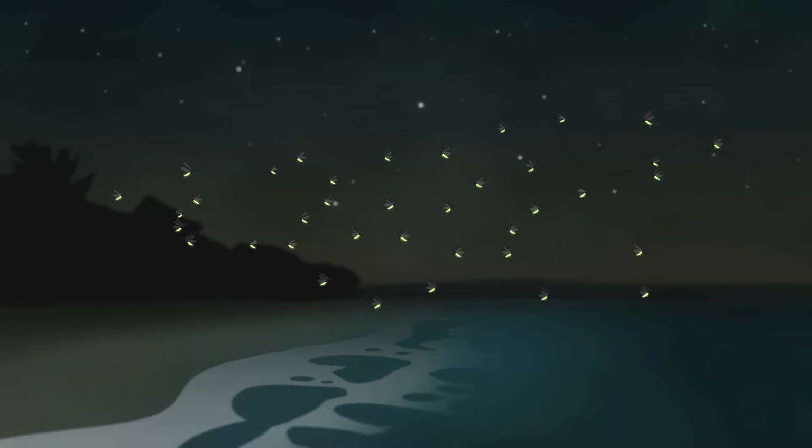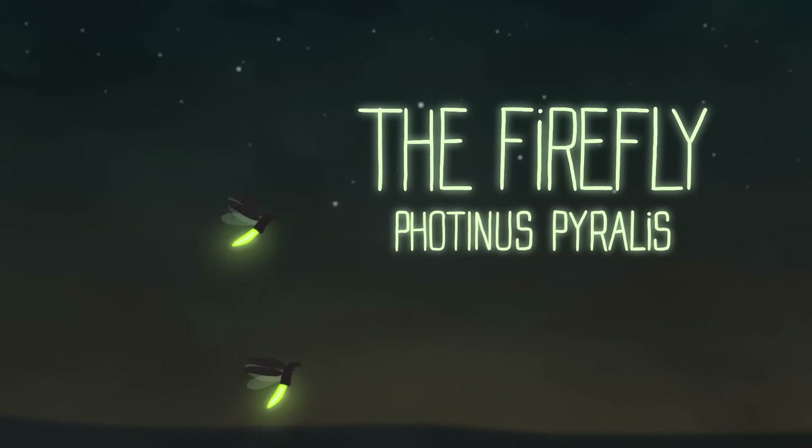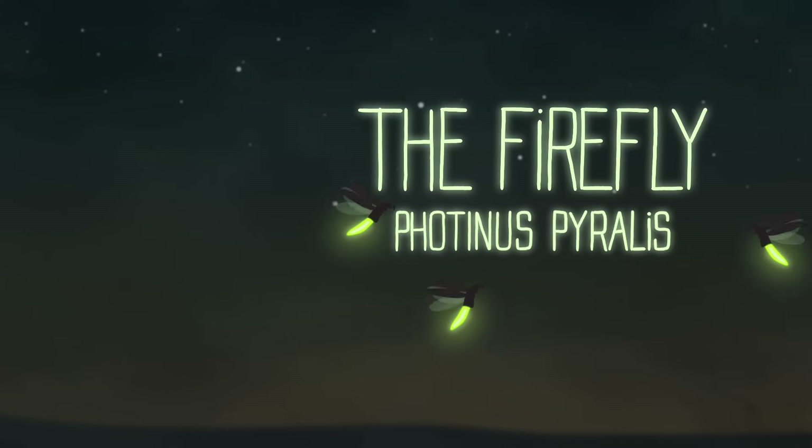Why? In one way or another, bioluminescence improves a living thing's chances of survival. Take the firefly — its ability to glow green helps it attract a mate on a warm summer night.